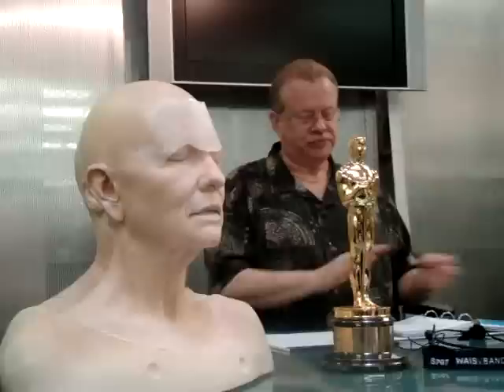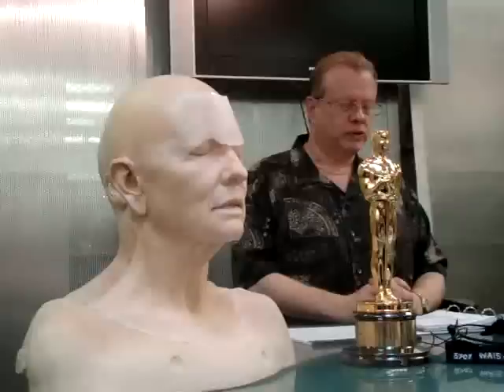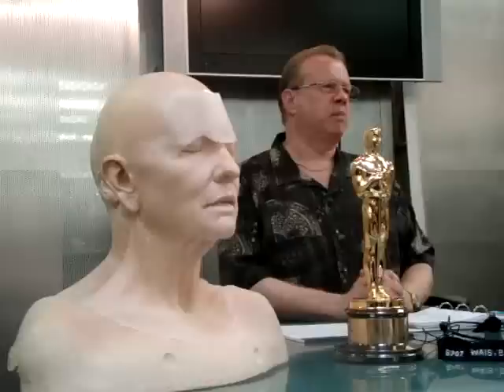That was the compliment I got — which was pretty good. Then trying to do that makeup for two weeks, matching it every day in the age spots — it's unbelievable, but it worked. To be able to work with Kate Blanchett on makeups like that is just incredible.